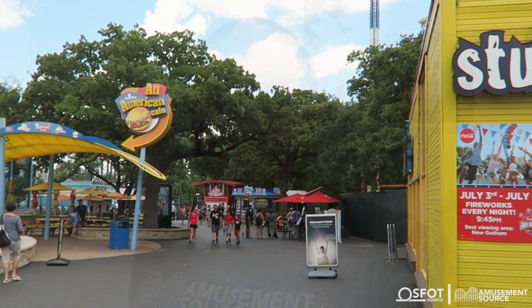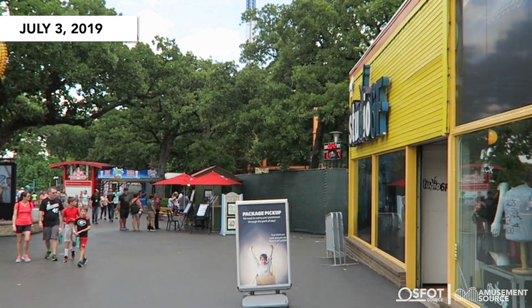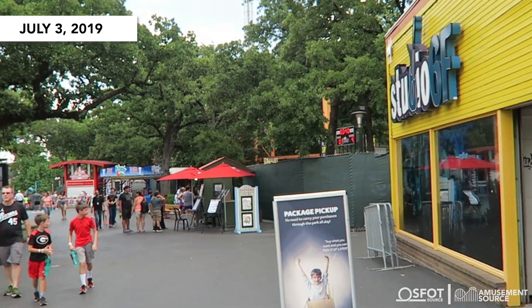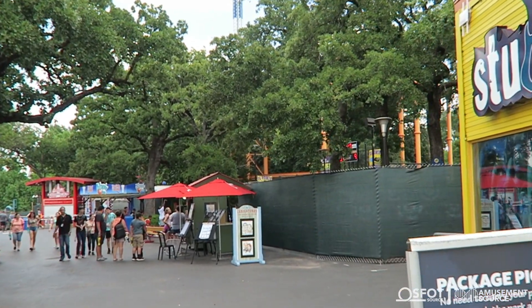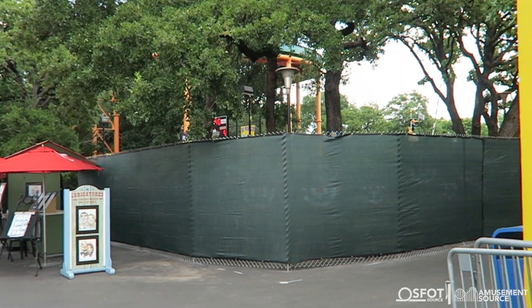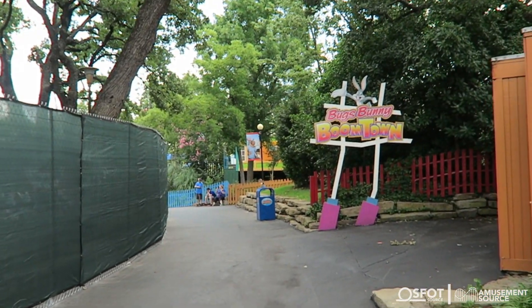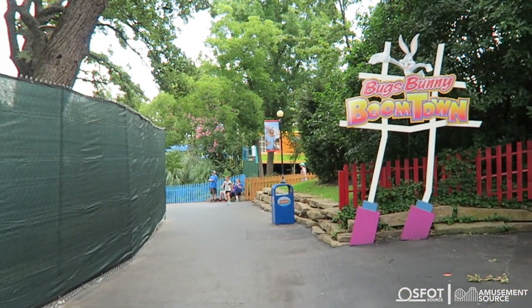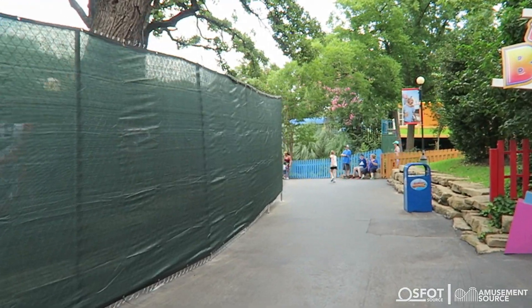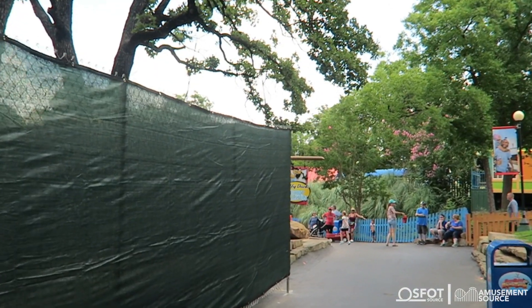So sit back, relax, and enjoy these shots of Aquaman Power Wave construction. As we wind around the corner here in USA past All American Cafe and Studio 6F, you will see that the landscape has changed quite a bit — there is a humongous fence around the Aquaman Splashdown perimeter. You can see Aquaman up there, main structure still intact, and they have marked on the floor where things need to go.